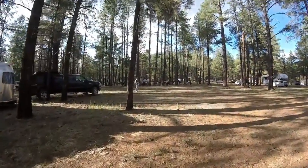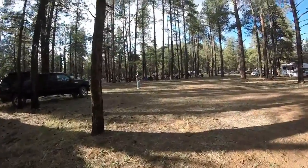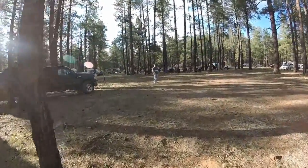I think we've got about 100 vehicles here, at least 100 people or more. They're all scattered all over the place in the forest — it's pretty cool.